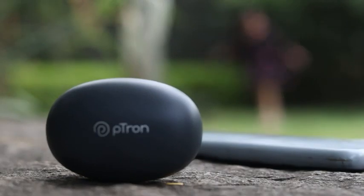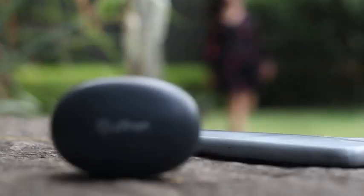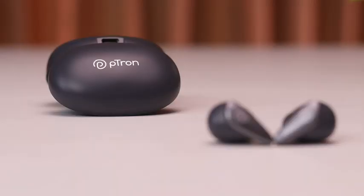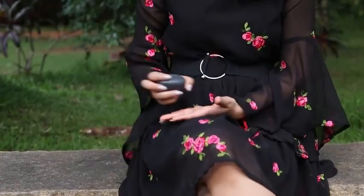The Petron Bass Buds Wave have advanced Bluetooth 5.3 with a seamless 10 meter wireless range, quick one-step pairing, auto reconnect with last device paired, dual mic for stereo calls, wide compatibility and environmental noise cancellation for a noise-free calling experience, and lag-free audio video sync.